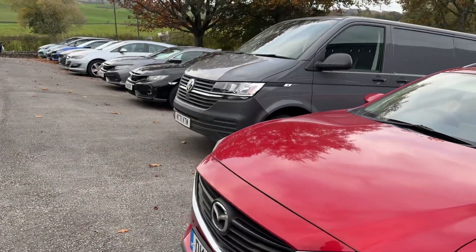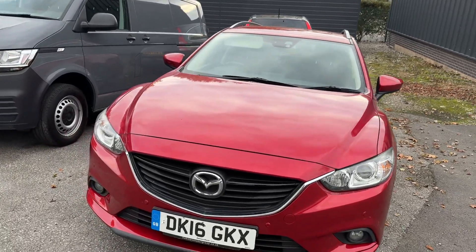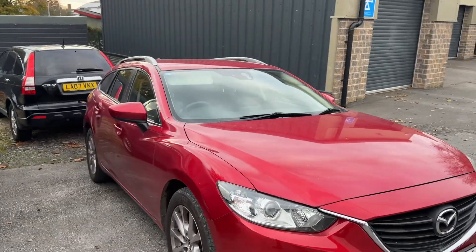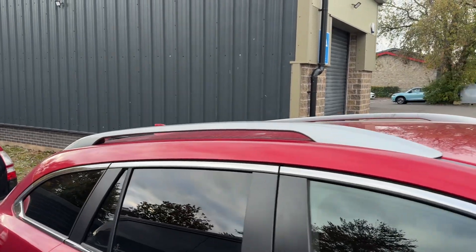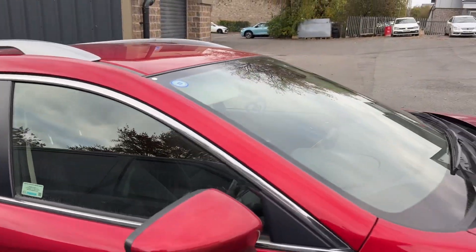As you can imagine it's been very well looked after. It's finished in the Soul Crystal Red, which looks great on the Mazda vehicles. You've got front and rear parking sensors on this car, a full fabric interior, leather-wrapped steering wheel, rear tinted windows, and silver roof rails as well, which look excellent. You can see inside — these are really nice motorway cruising vehicles.